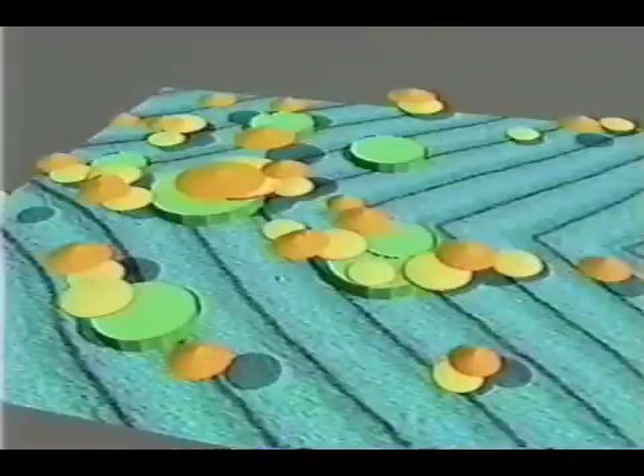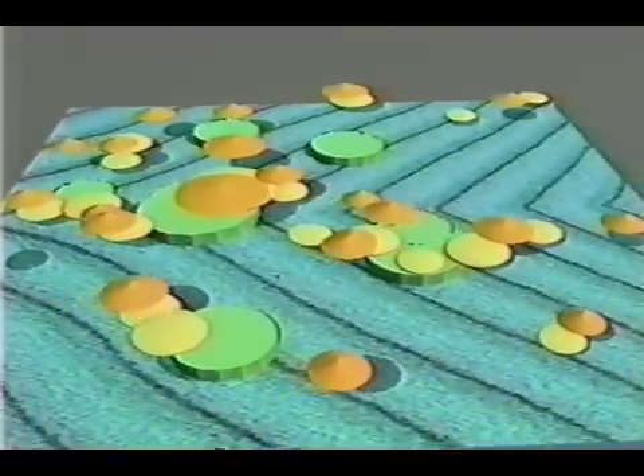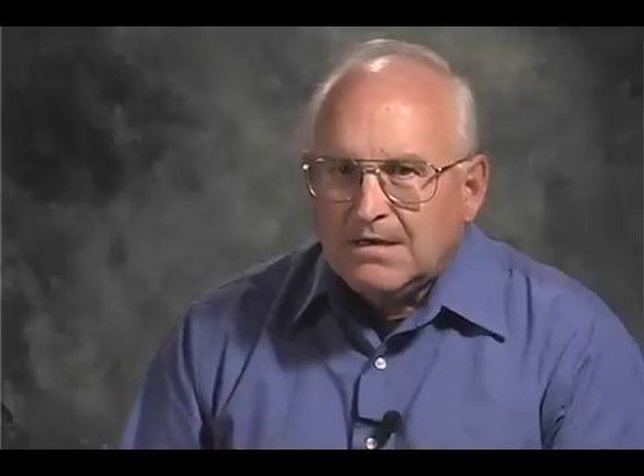Then we went into information visualization, where we were dealing with abstract information spaces. The reason that neither of these are fully addressing the current needs is that now we need to get into the decision sciences, the analytical sciences — how do we actually make decisions when we're posed with all of this information?